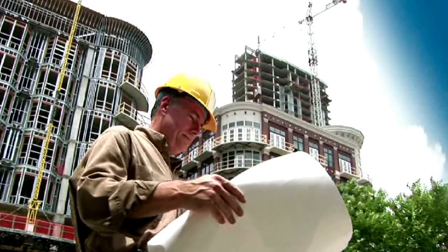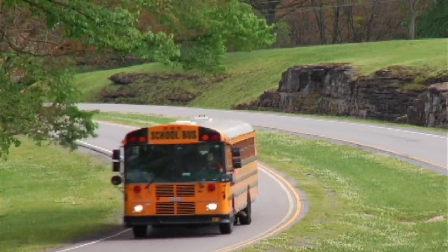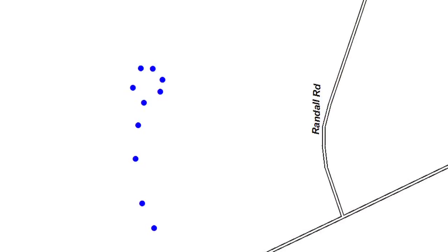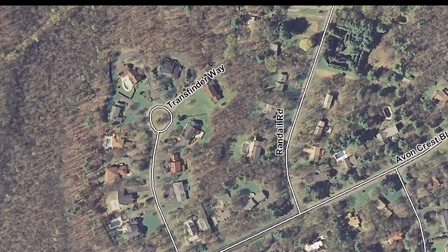When a new subdivision is built, which happens frequently in our district, a router travels the new roads in a GPS-equipped school bus. When she returns to her office and opens the BusFinder mapping data, she can create streets accurately from the GPS path.